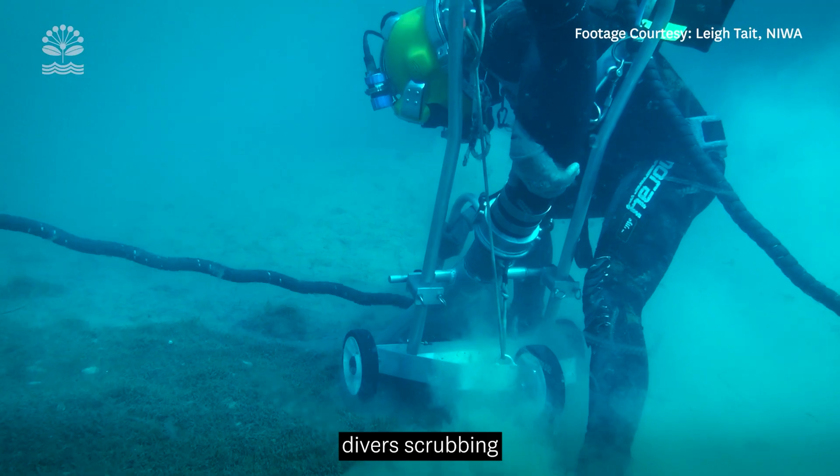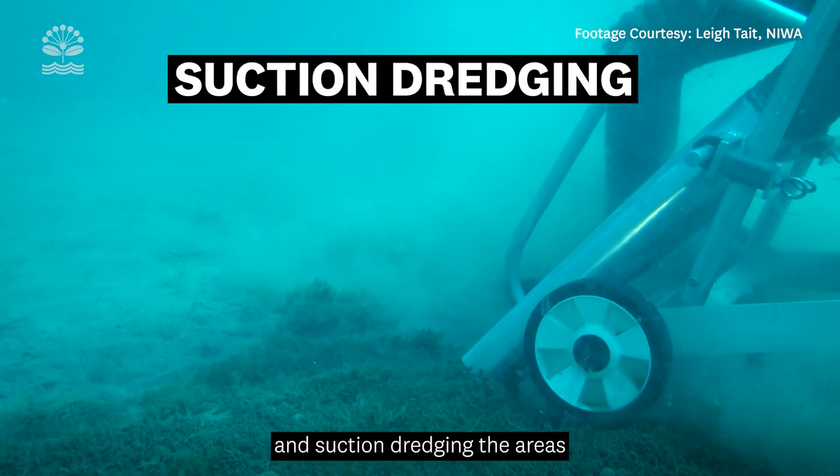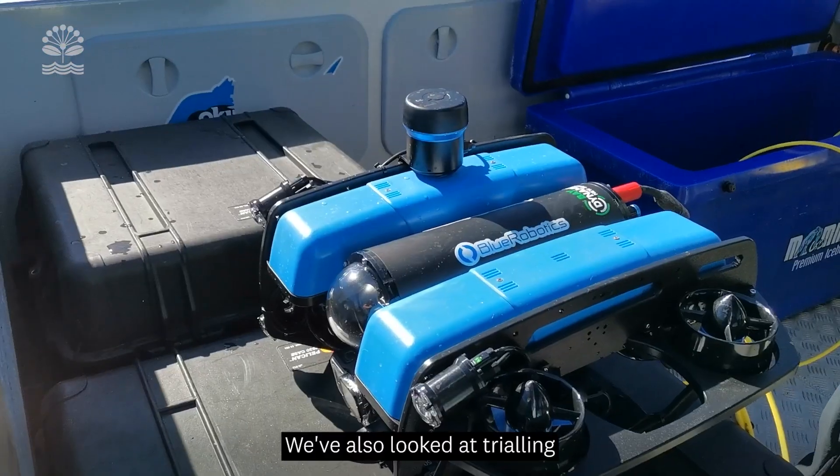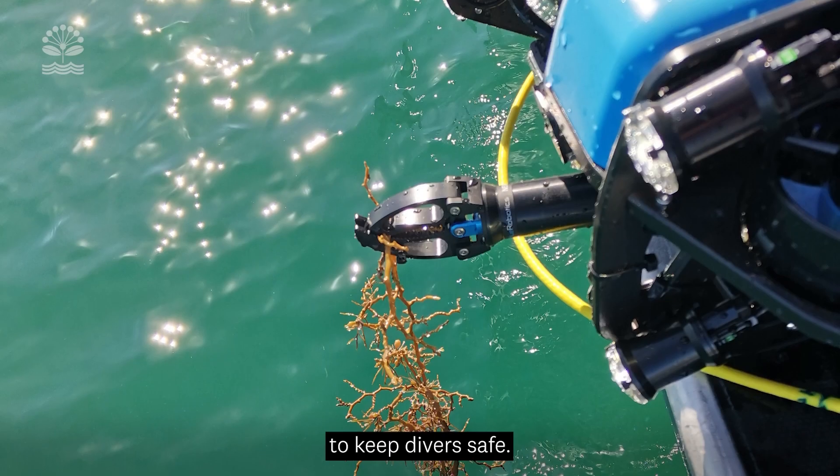We've also tried divers scrubbing and suction dredging the areas that have had really dense Caulerpa. We've also looked at trialling robotic methodology down under the water to keep divers safe.